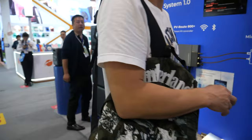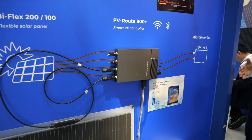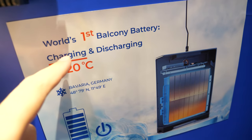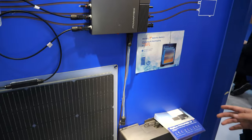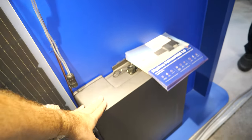And right here we see — what is this? This is our new product. It's a balcony solar system. So it has a balcony battery. Charging — this is charging at minus 20 degrees. We are the world's first battery solar system that can do this. The other competitors can't do this.